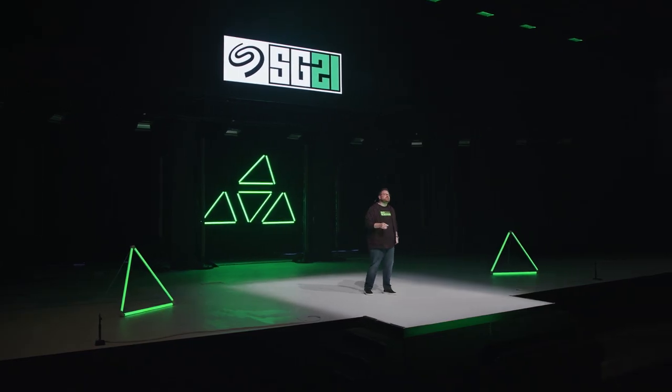Together with our partners, Seagate Gaming is leading gamers through the next great technology evolution. This is our declaration to beginners and pros alike that the future of gaming is here, and we've got the tools to keep you at the forefront. Welcome to SG21!